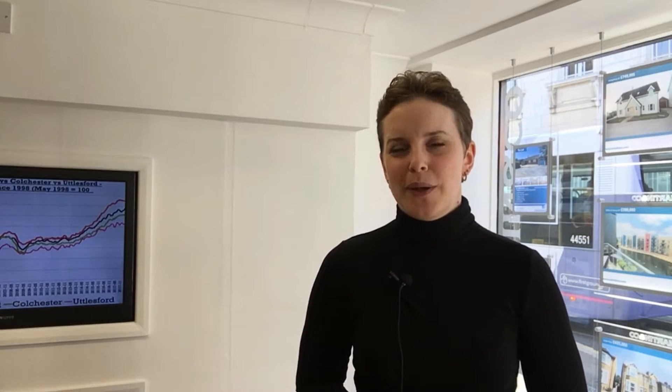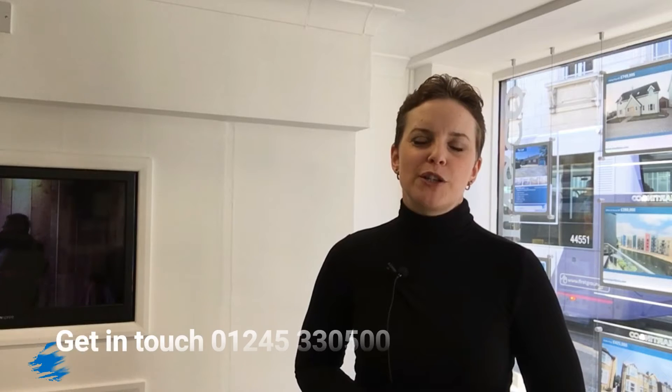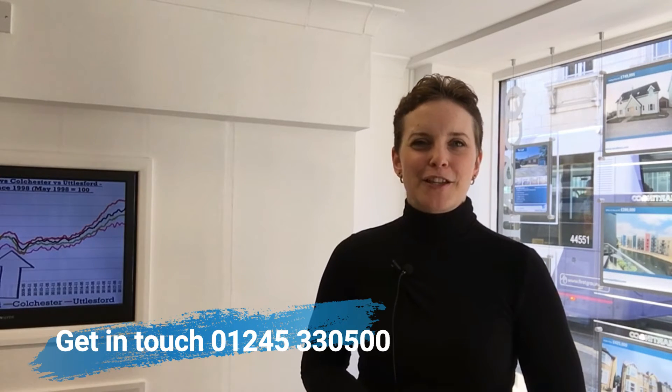Don't hang around with this one — it's not going to be around for long. I'm not going to be the only person that's seen this property online, so do get in touch with the agents and book yourself a viewing and see what you make of it. I hope you found this property interesting, and if you have any questions at all about investing in property or the property market in general in Chelmsford, we'd love to hear from you. Get in touch. Thanks for watching and we'll speak to you all soon. Bye bye.